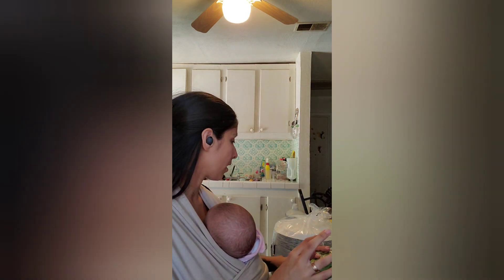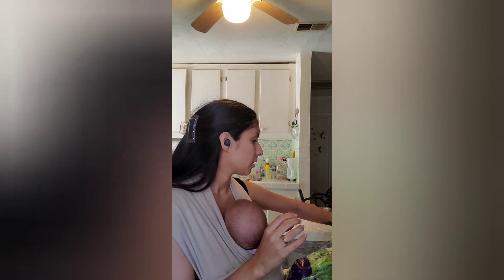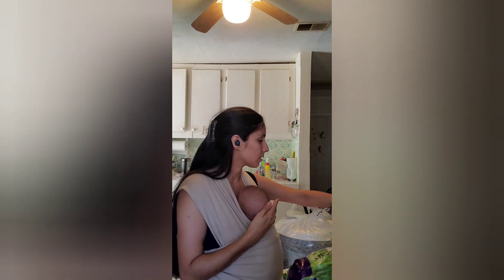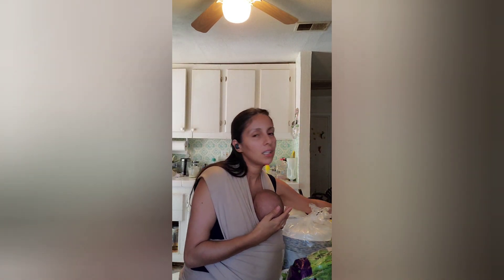Then I got some cilantro, some grapes, some bananas, and some onion.